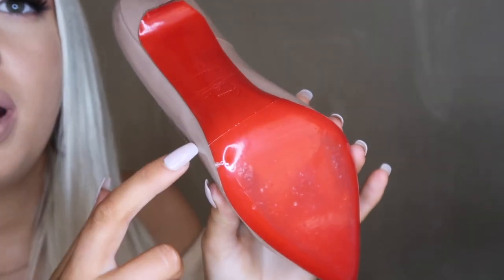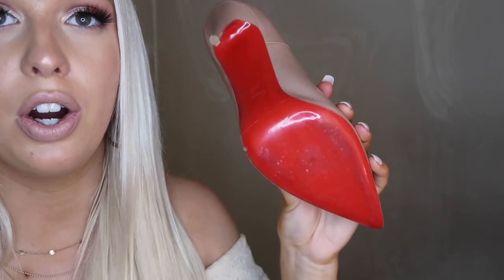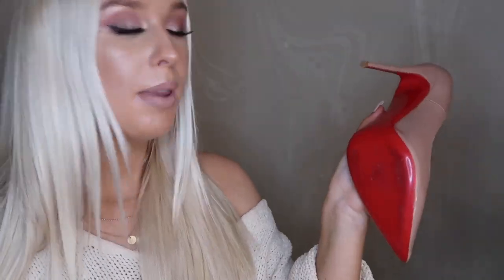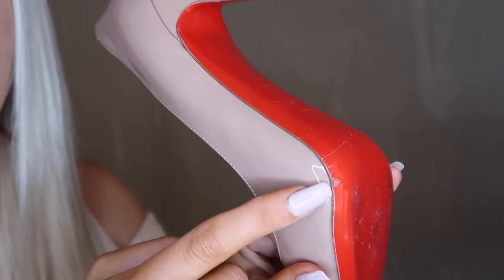You just put the clear protector on the bottom of your shoe and cut it to fit the shape. I have it going from the tip of the toe up to about here, and the bottom of my Louboutins are almost spotless — the only damage is little dents from walking on concrete. These dirt marks are just on the protector, so if I peeled them off and decided to sell the shoes, they would look practically brand new. These have been on the shoes for about a year and eight months and have never started to peel off.